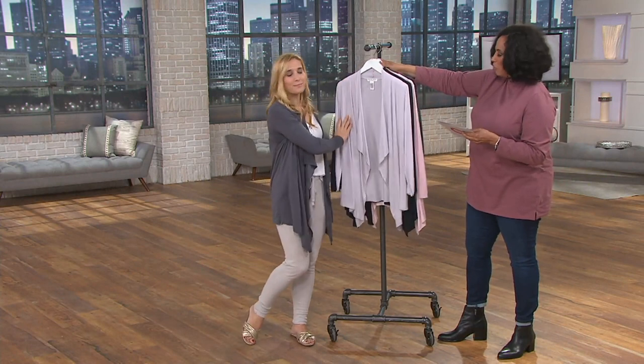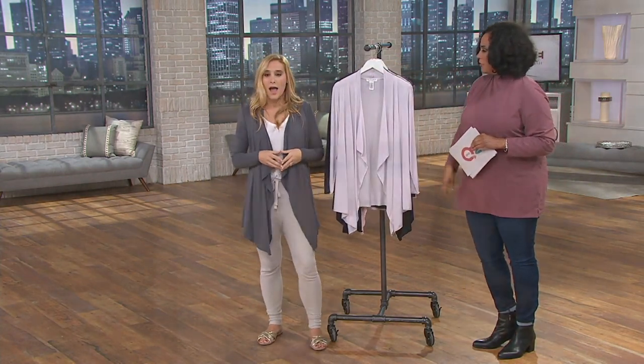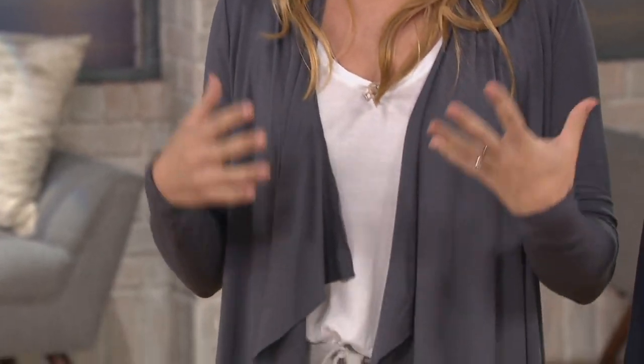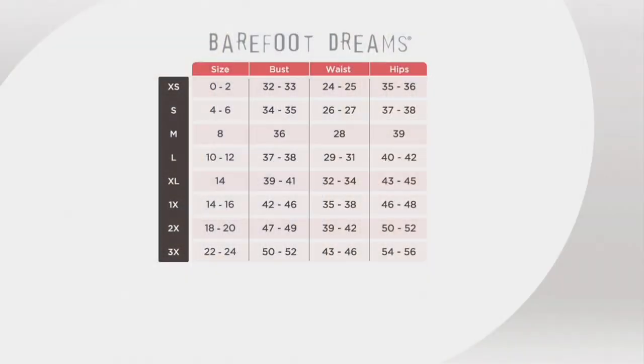Sizes are extra small through 3X. Barefoot Dreams sizing is very similar to QVC sizing, so just follow along with your size chart on the website from extra small to 3X. If you follow your numerical equivalent you should be absolutely fine. I'm a size extra small — this is a very drapey piece, it just flows on your body. If you want to go up a size you're okay.